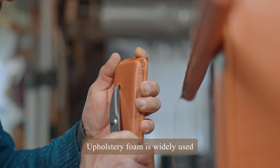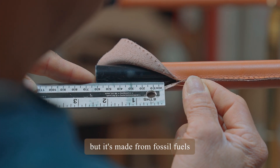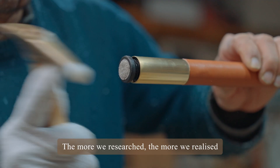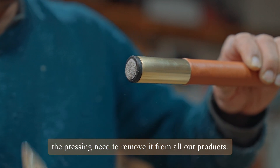Upholstery foam is widely used because it holds the shape of modern seating, but it's made from fossil fuels and it's difficult to recycle, repair or reuse. The more we researched, the more we realized the pressing need to remove it from all our products.